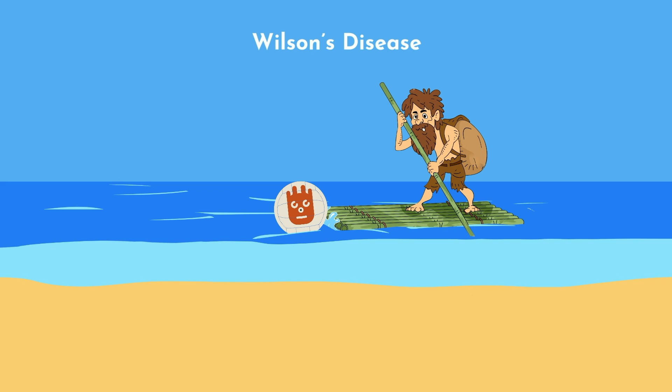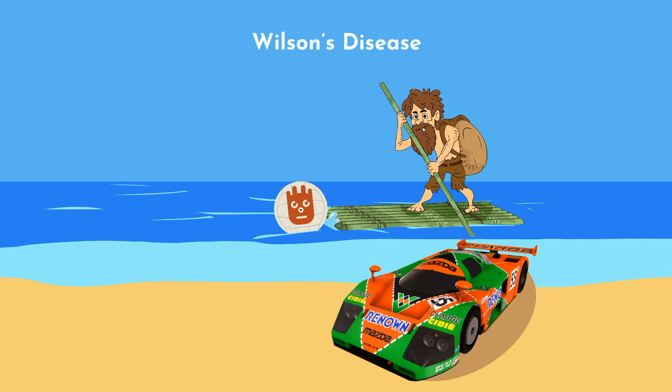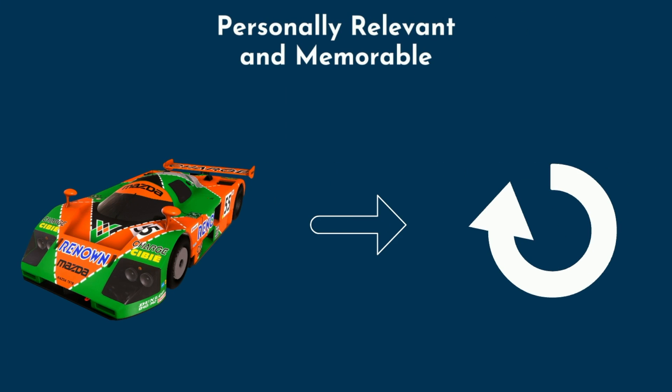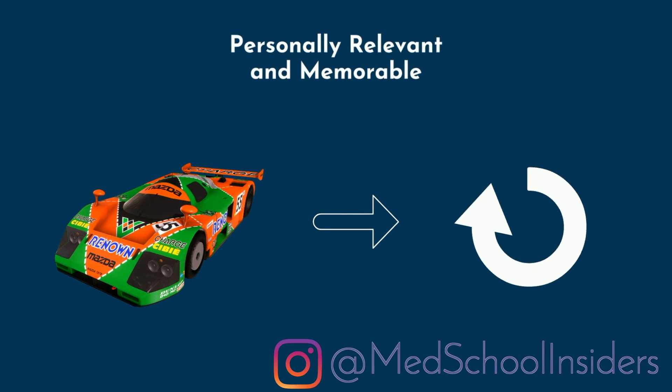As you move through this familiar space, imagine a variety of events happening, each representing a piece of information you're trying to memorize. Going back to Wilson's disease, I imagine walking up to a Mazda 787B race car stranded on the beach to remind me that a mutation in the ATP7B gene is the cause. Tom Hanks is laying on top, vomiting over the side with a distended abdomen and yellow skin, reminding me of liver-related findings. The more ridiculous, obnoxious, and shocking your imagery is, the more likely it is to stick. That said, find what is personally relevant and memorable to you.